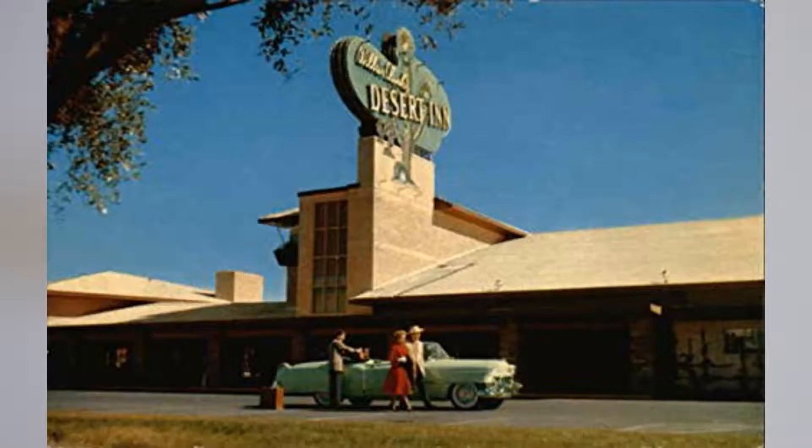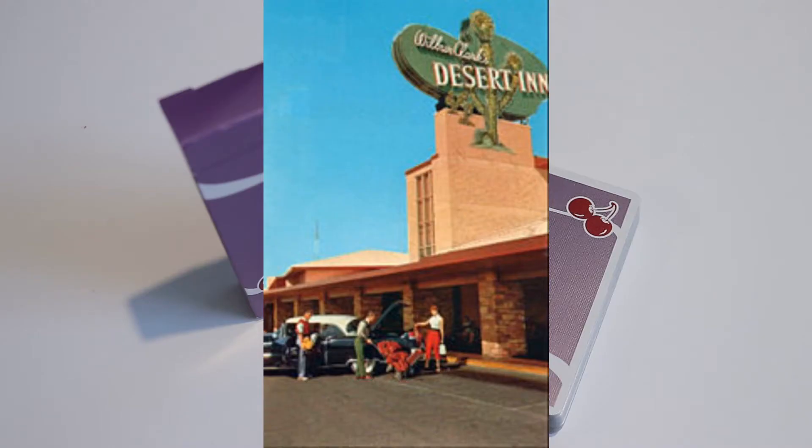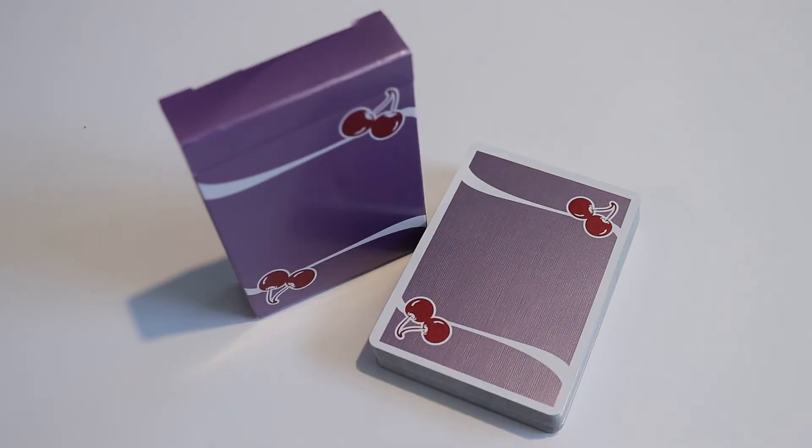This deck was made to pay homage to the Desert Inn Hotel and Casino, also known as the DI. It was a hotel and casino on the Las Vegas Strip in Paradise, Nevada, which operated from around April 24th, 1950 up until August 28th, 2000. It was designed by architect Hugh Taylor with interior design by Jock Lesman, and was the fifth resort to open on the strip, situated between Desert Inn Road and Sands Avenue.